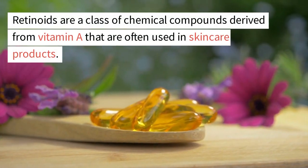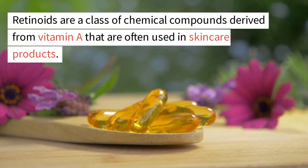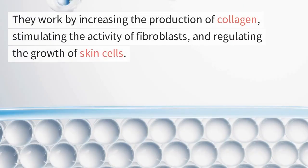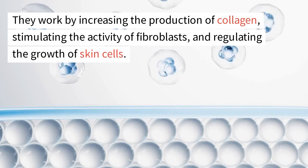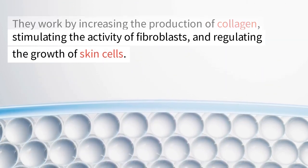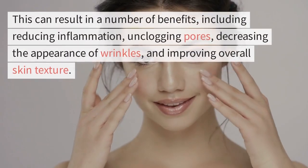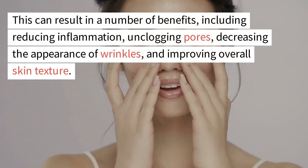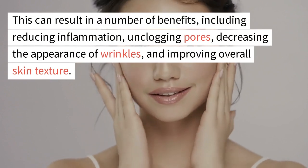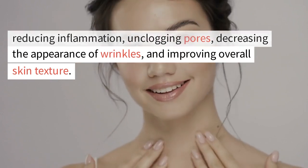Retinoids are a class of chemical compounds derived from vitamin A that are often used in skin care products. They work by increasing the production of collagen, stimulating the activity of fibroblasts, and regulating the growth of skin cells. This can result in a number of benefits, including reducing inflammation, unclogging pores, decreasing the appearance of wrinkles, and improving overall skin texture.